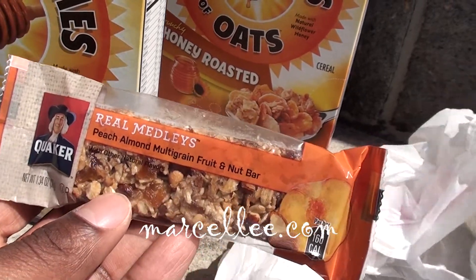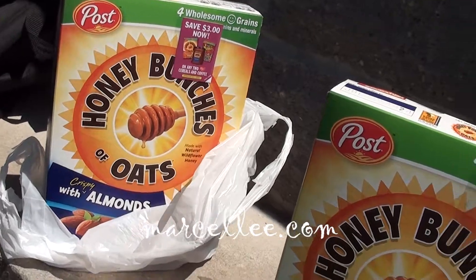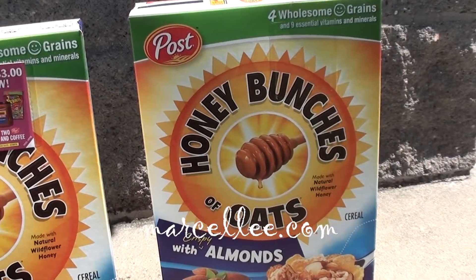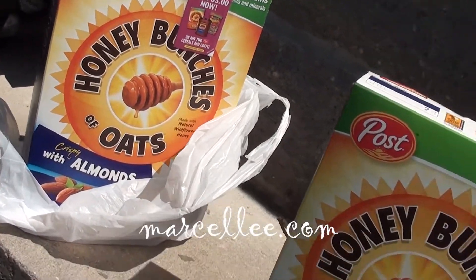Normally the bar is $1.49, and the Honey Bunches of Oats are normally like four dollars or something at Walgreens — it was crazy. I never get cereal from a place like Walgreens or CVS unless there's a deal. But bottom line is I saved a lot of money today.